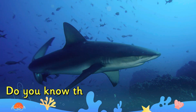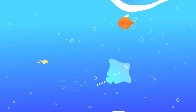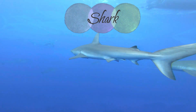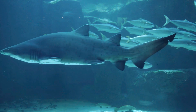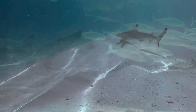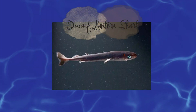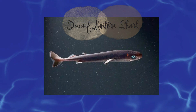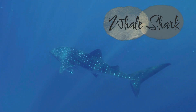Do you know the name of this animal? It's a shark. There are over 500 species of shark and they vary dramatically in size, ranging from a dwarf lantern shark which is about the size of a human hand, to a whale shark which is about 12 meters long.